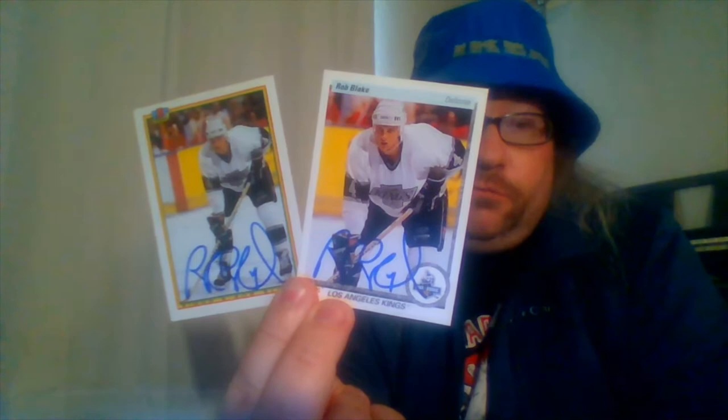Moving on, we've got one TTM here, postmarked from Los Angeles, California. The initials on it are RB — I think this is going to be a hockey one, and not just a hockey one but a hockey Hall of Famer. Those came out excellent! I'll show you three of these — hockey Hall of Famer, that is Mr. Rob Blake. Sent rookie cards of him and got them back signed. Very happy to see those.